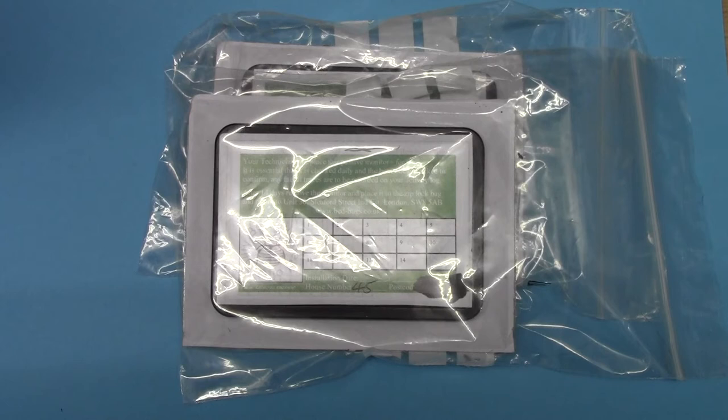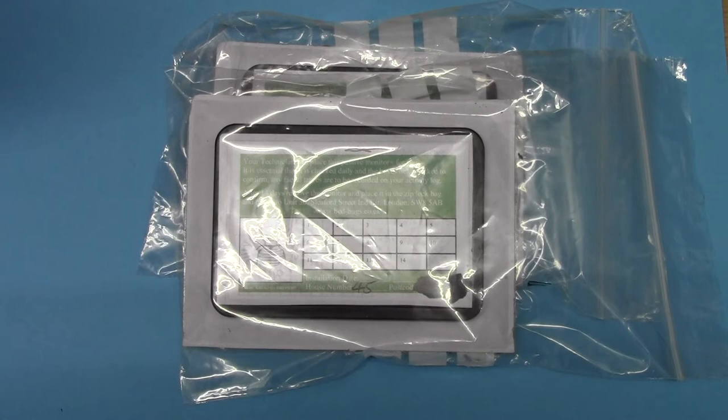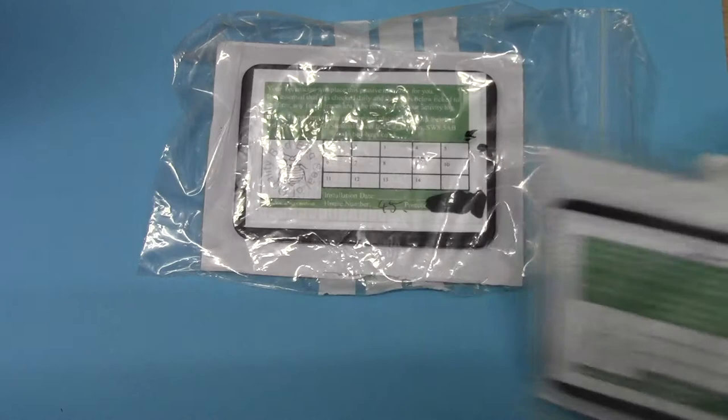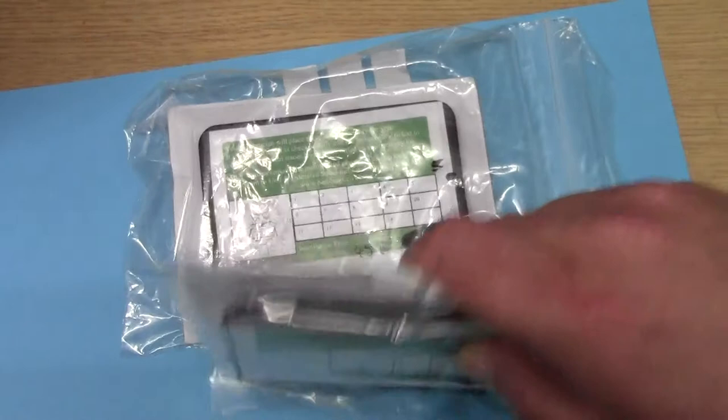Using the passive plus monitoring system as an adjunct to treatment, the two passive monitors in this property have both come out after 27 days during the treatment cycle. As you can see, there are clear fecal traces present on the detection skirts of both units.